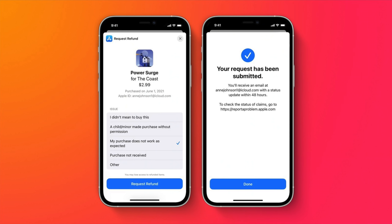On the iOS 15 side of things, you can now request refunds directly inside of an app, as opposed to having to go to the 'Report a Problem' page on Apple's website. There's a new StoreKit API that allows developers to implement a 'Request a Refund' option within their apps.